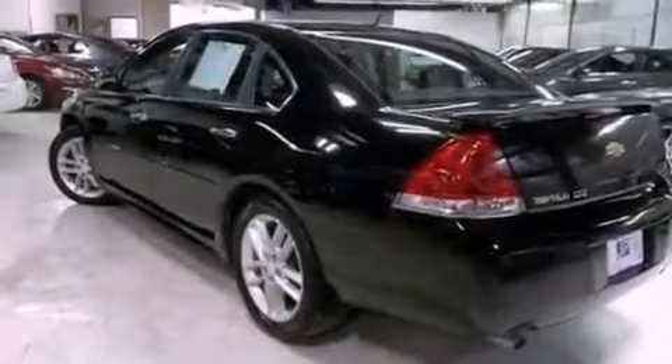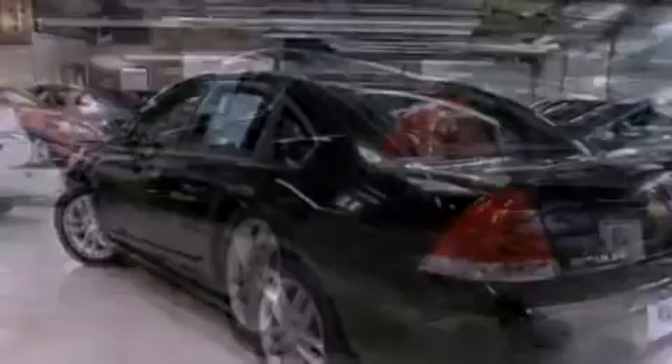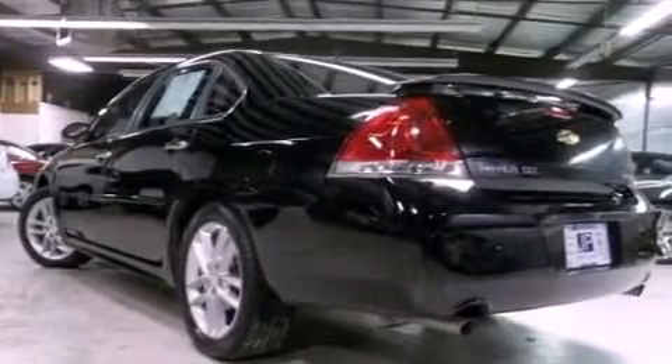The following features are also included: dual power seats, air conditioning with automatic climate control, cruise control, leather seats, and performance tires.